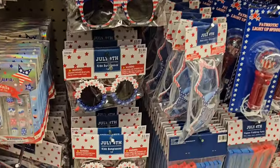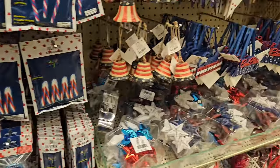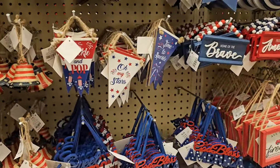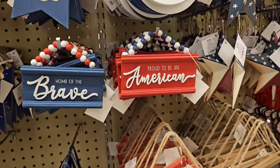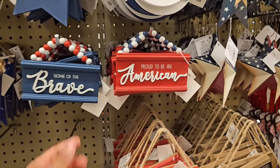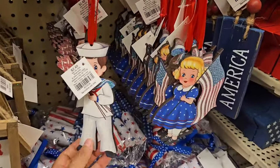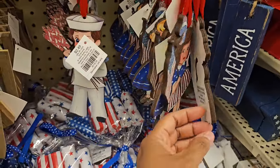$4. Most of the sunglasses are $4. $2.99. Oh my stars — time to sparkle, home of the brave, proud to be an American. $3.50. Oh here's the vintage guys, they're $2.50. These are really cute — I can't wait till they go on sale.